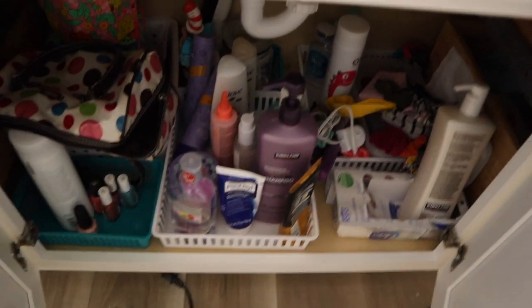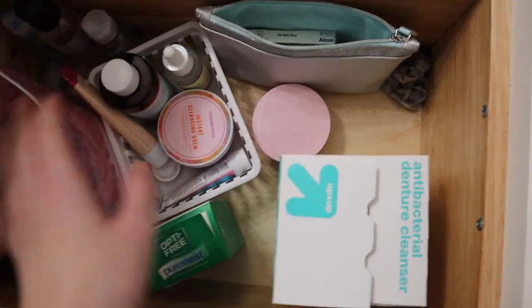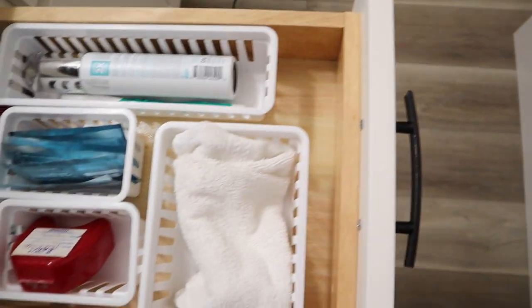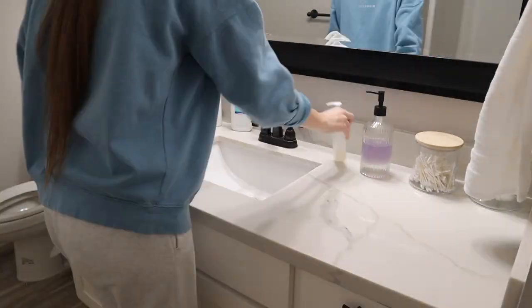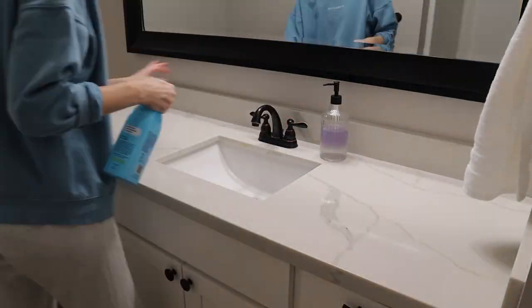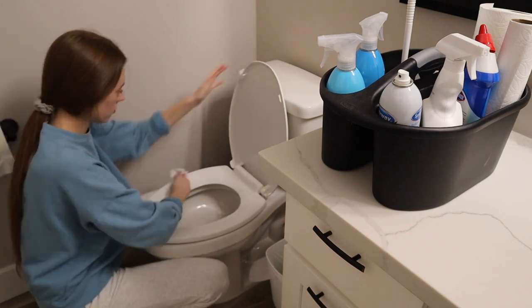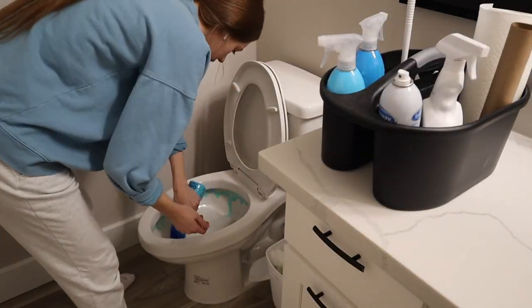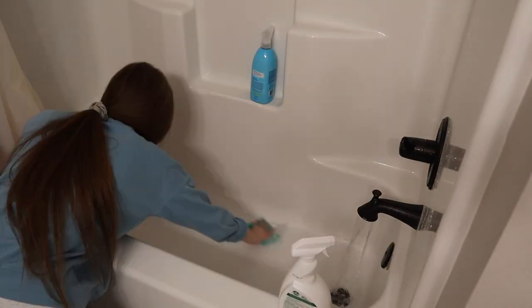It doesn't look very organized right now. In this drawer I need to organize — I've got retainer cleaner, contacts, skincare. I need to make this look prettier. This section actually looks pretty organized so I think I'm going to keep it as is. But that's today's major cleaning goal — to get this bathroom all cleaned up and pretty again.